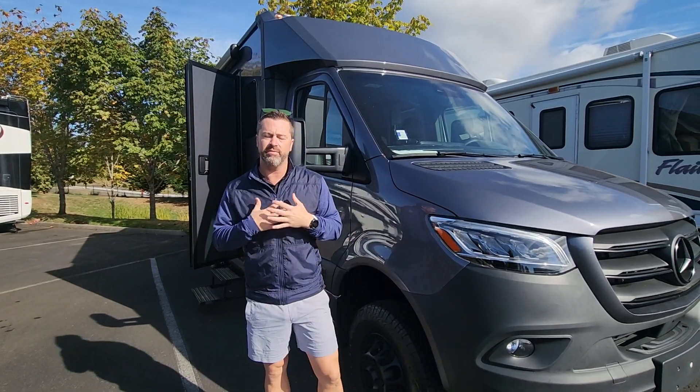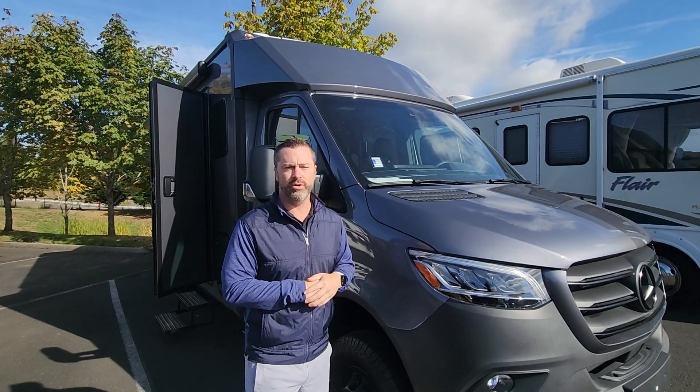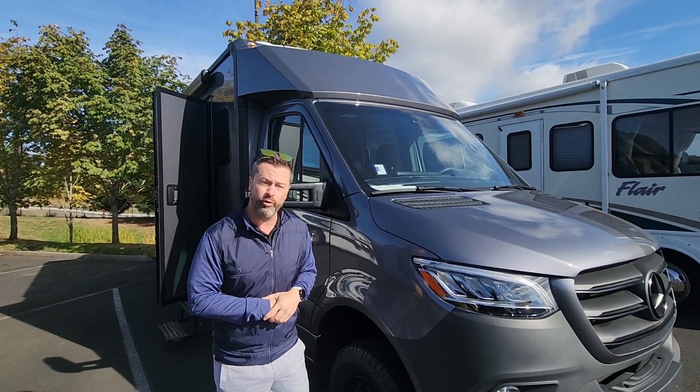Today I've got Nolan behind the camera. If I am not available, please ask for him. We'd love to help you find whatever RV works best for your needs. Wherever you're tuning in from, thank you for watching today.